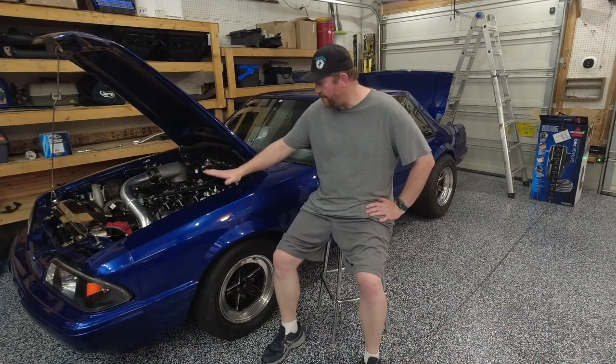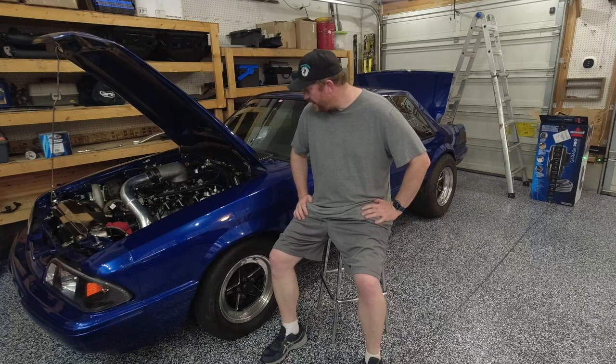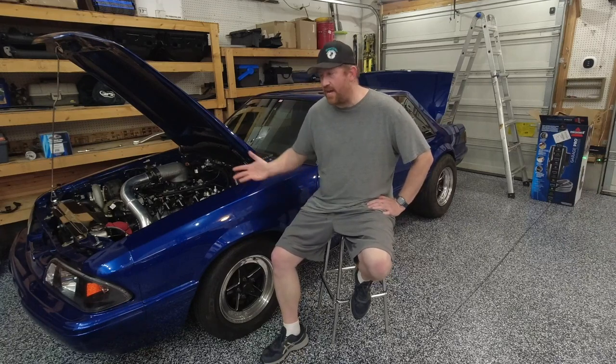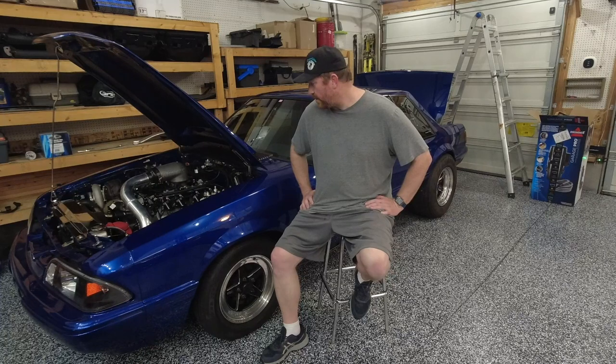Hey everybody, Tyler here with Boost Chunky Media, and today we are talking about the turbocharged Fox Body. When I first got this car, I didn't really have a name for her. It's kind of become Jacqueline, and because of the Key and Peele skit, that has kind of become J.Quellen, so we go with J.Quellen, or sometimes I just call her J.Q., kind of short for J.Quellen. So that is kind of the name of the car.